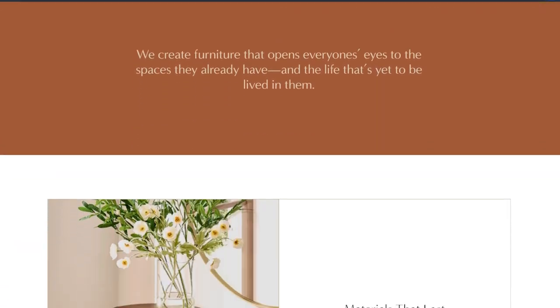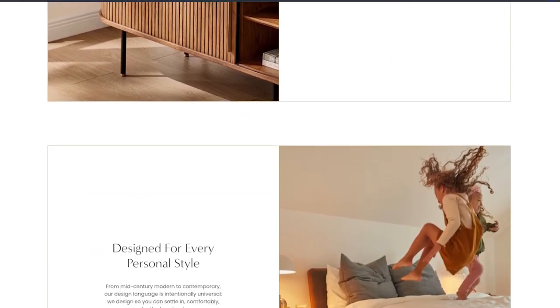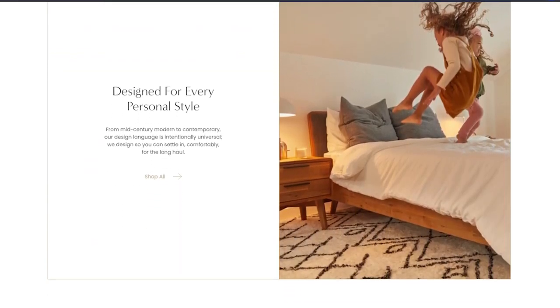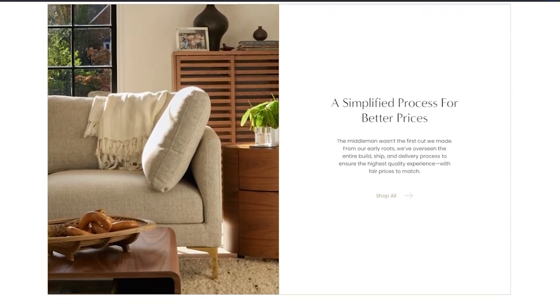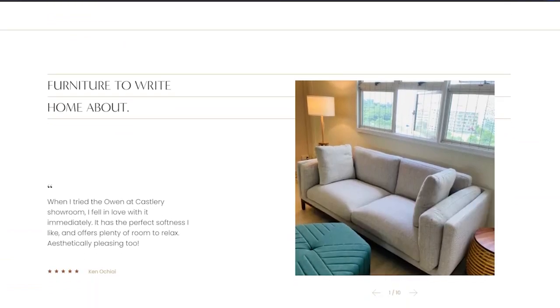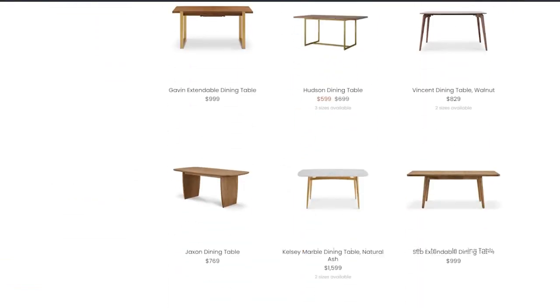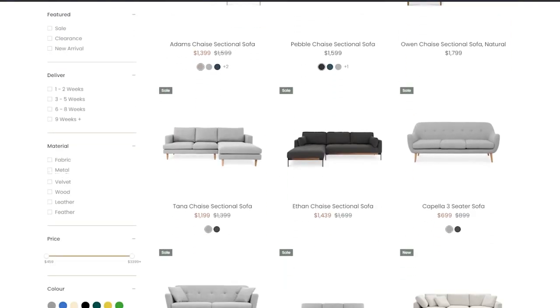They believe that there is value in taking the time to curate your home with intention, which we are very much aligned with, especially if you are going to stay in a place for the long term. They want to help you create spaces that make you feel good, building intimate connections between you and your space and the people you bring into it. The brand believes in creating homes that can do everything, with dining tables that operate as headquarters, beds that moonlight as pirate ships, and couches that double as front row seats.